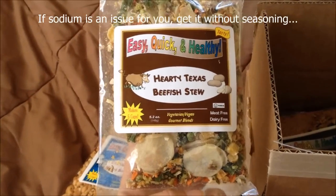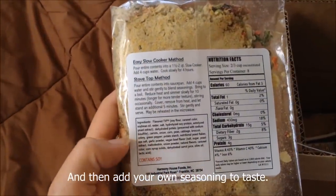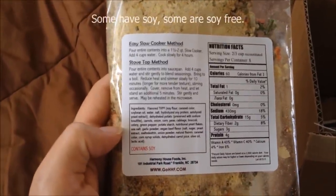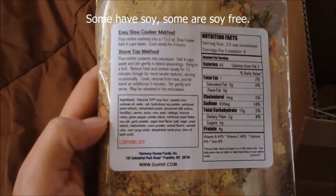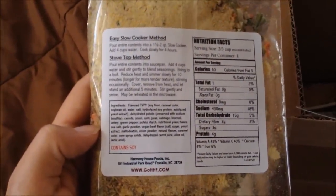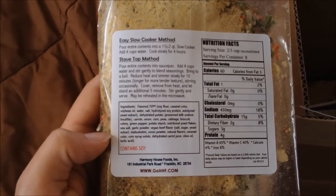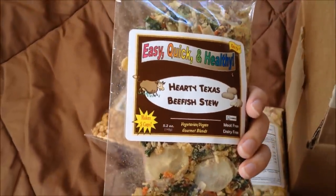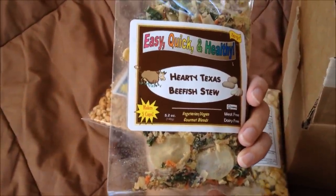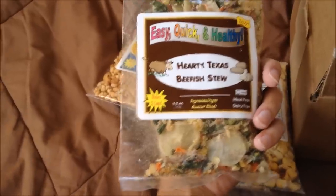For example, here is my hearty Texas beef-ish stew. Now, these are vegetarian and vegan — they have protein in them that's supposed to texture-wise resemble real meat. We'll see how that goes. It's pretty simple ingredient-wise; it's beans and vegetables for the most part. For the single RVer, you can portion it out and cook only little bits at a time so you don't have any refrigerated leftovers, which I thought was pretty cool.